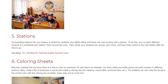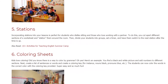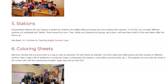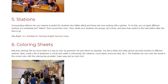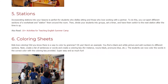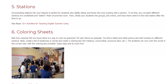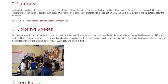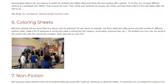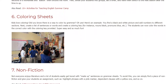6. Coloring sheets. Kids love coloring — and did you know there is a way to color by grammar? Here's an example: you find a black and white picture and add numbers to different sections. Next, create a list of sentences or words and create a coloring key — for instance, nouns: black, pronouns: blue, etc. The students can now color the words in the correct color with the coloring key provided. Super easy and so much fun.